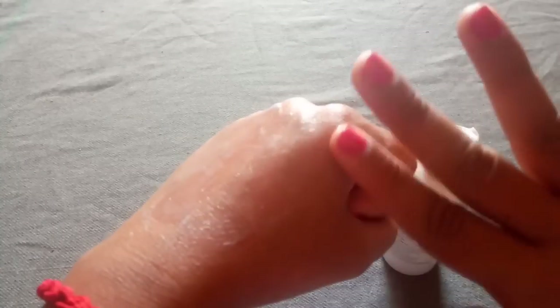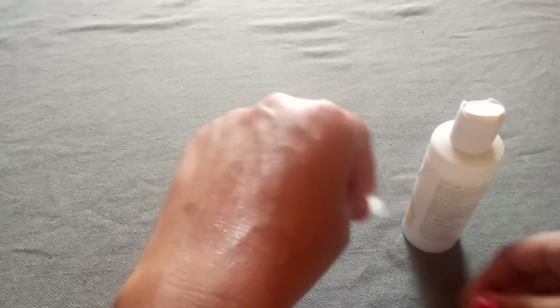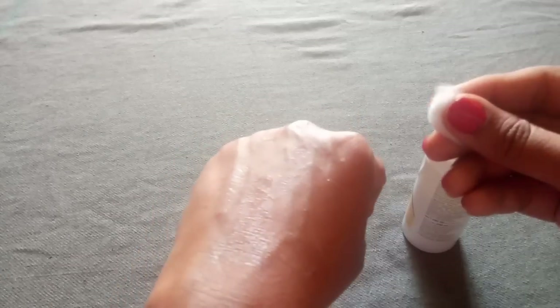I'm showing you a demo of how it works — I just leave it for 2-3 minutes. Cleansing milk is not just for removing makeup; we can use it to remove impurities, excess oil, and dirt which clog your pores and form acne. It's a one-solution for all skin problems. The fragrance is very strong, which might bother someone who is sensitive to smell. I'm showing the demo on my hand.